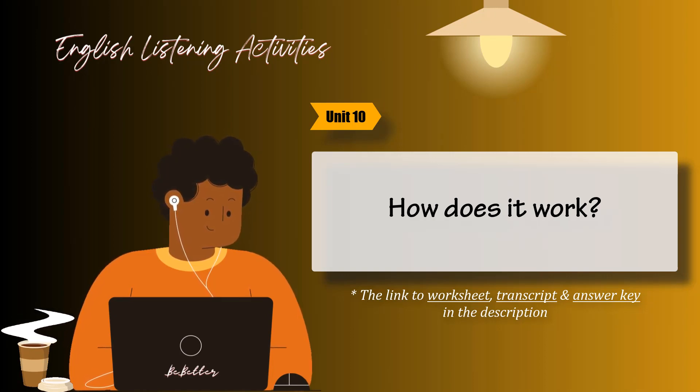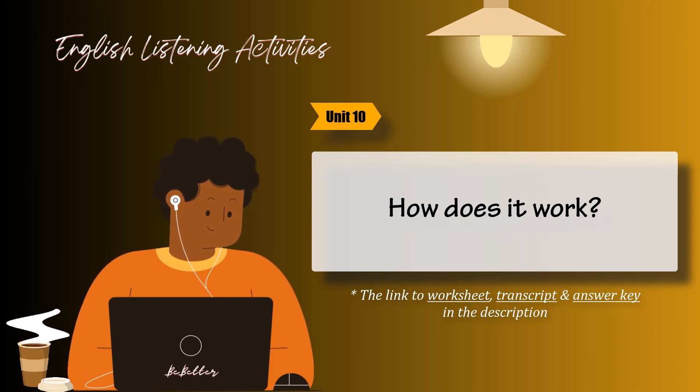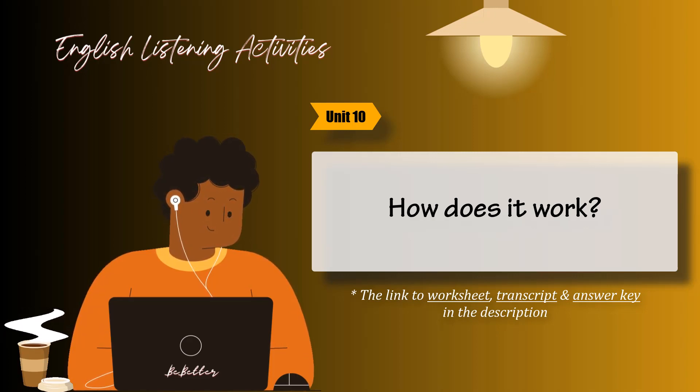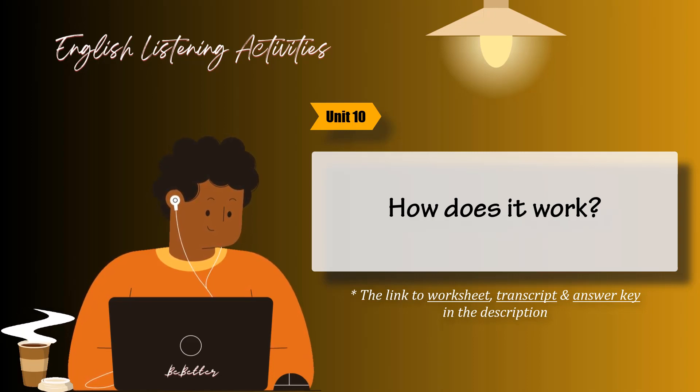1. Good evening, sir. How can I help you? Well, this might seem like a strange question, but I saw some people on TV doing a sort of slow motion exercise. Could you tell me what it was? Oh, you mean Tai Chi. It's a martial art that's meant to improve your concentration and help you relax. It's very popular in Hong Kong. It looks really interesting. Is there any place I could go to find out more about it? You could take classes, but since you're only here for a few days, you should probably just go to Kowloon Park. A lot of people practice Tai Chi there.